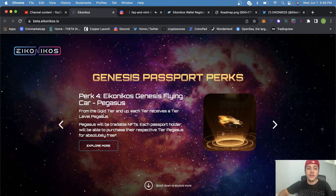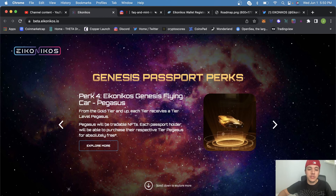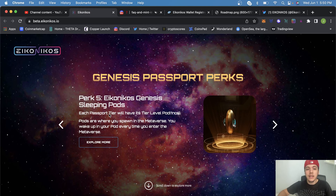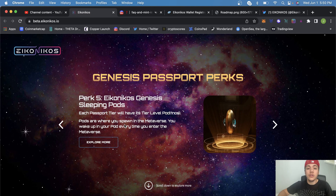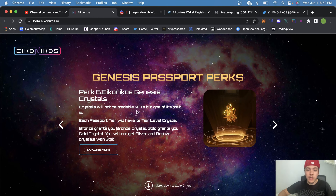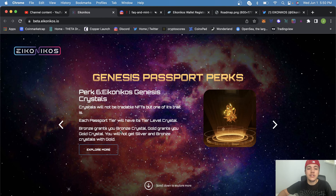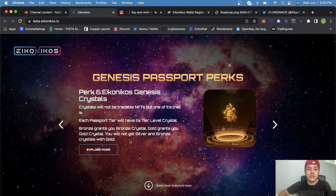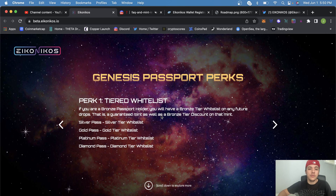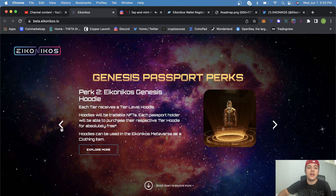From gold level and up, each tier gets a free Pegasus flying car, also a tradable NFT. Each passport tier also has its own genesis sleeping pod — pods are where you spawn in the metaverse every time you enter. Crystals are not tradable NFTs, but each passport tier gets its tier-level crystal: bronze gets a bronze crystal, gold gets a gold crystal, and so on.